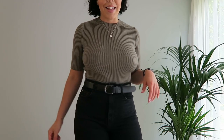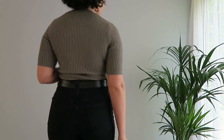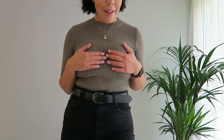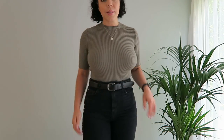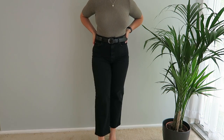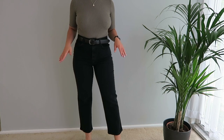This is the green ribbed top — I think it looks so nice tucked into a pair of jeans. I love the material; it looks really cute. I've panned down so you can see the jeans a bit better. I think they elongate your legs and, although they don't cinch you in at the bottom, they're actually really flattering.